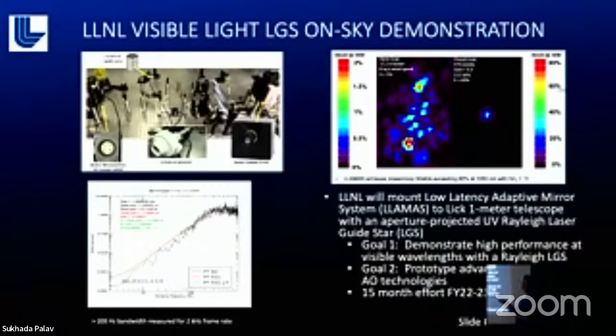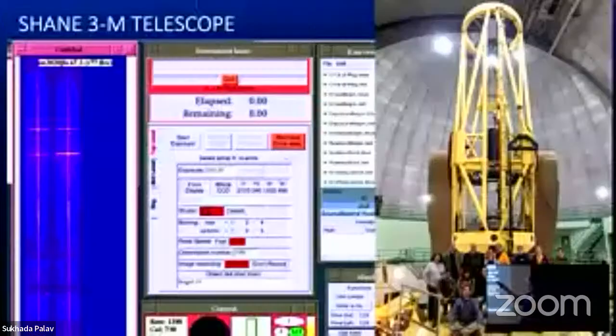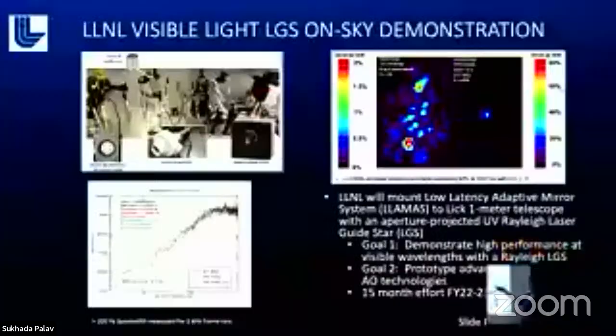We're working on getting the laser installed — we hope by June. I'm working on all the paperwork for Space Force and FAA so we're allowed to use this laser safely. We'll get beautiful images: a short exposure looks like a big blob, and simulations of the new adaptive optics show a nice point-like source instead.